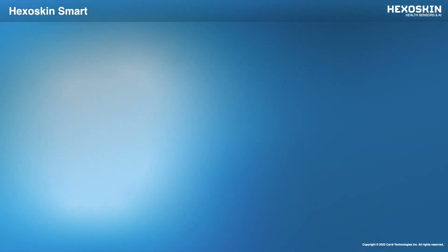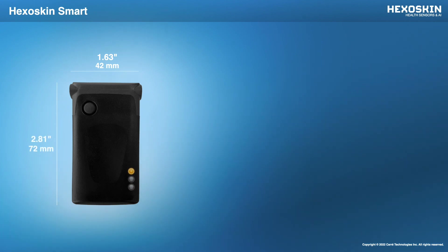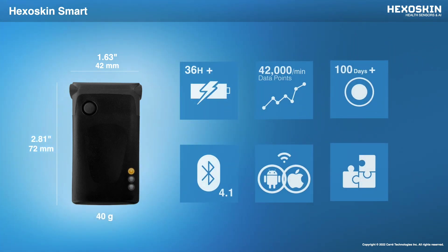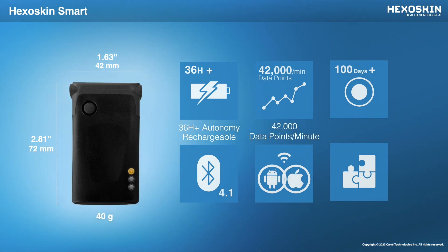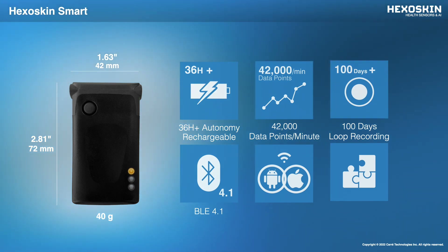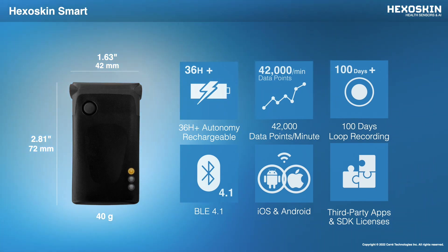The HexaSkin Smart Device is used to record and store biohealth data. The device is super light and designed in a small form factor that's about the size of a matchbox. It gets up to 36 hours of continuous raw and processed data recording with no interruption, records up to 42,000 data points per minute, and offers 100 days of raw data storage. The Smart Device also includes Bluetooth low energy for real-time data visualization on the HexaSkin apps, compatible with both iOS and Android. Developers can also leverage SDK licenses by accessing raw and processed data in real-time directly from the HexaSkin device and stream it onto their own app.